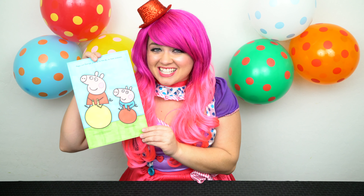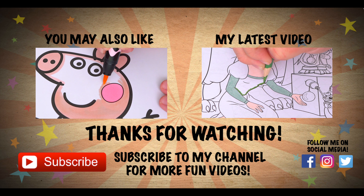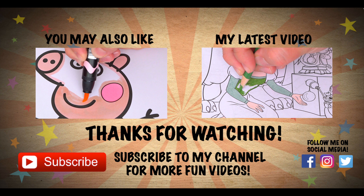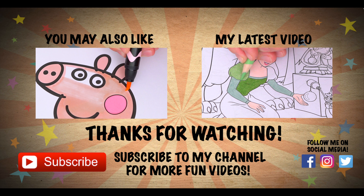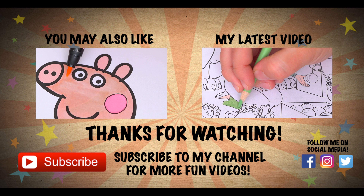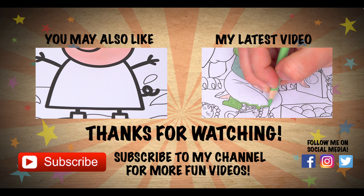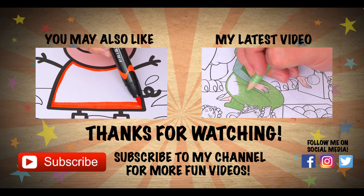Alright guys, thanks for watching, I'm Kimmy the Clown, hope you had fun coloring around with me today. Peppa and George are just the cutest little piggies. Have a fun day and I'll see you tomorrow, bye! Wow, coloring is so much fun — like this video if you like to color too. If you enjoyed this video then be sure to check out my last Peppa Pig coloring page video. And don't forget to hit the subscribe button because I post fun videos every single day. Love you guys, bye!